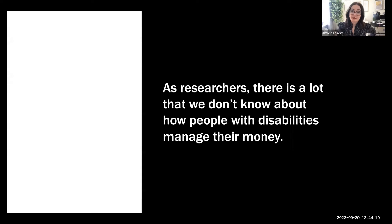As researchers, there's a lot we still don't know about how people with disabilities manage money, and moreover, there's a lot we don't know about how to work with somebody with a disability. How do you hold a design thinking session with somebody who has Down syndrome? How do you conduct research with somebody who's blind? How do you recruit people with disabilities? In my work at Vanguard, I strive to answer these questions.